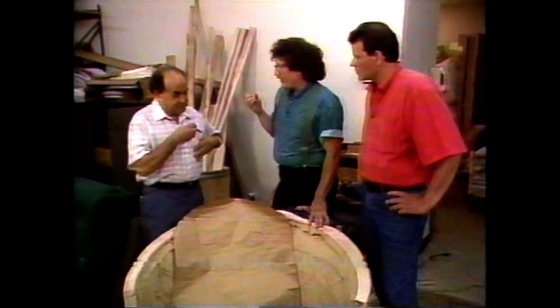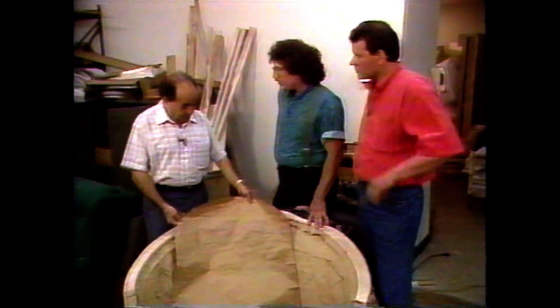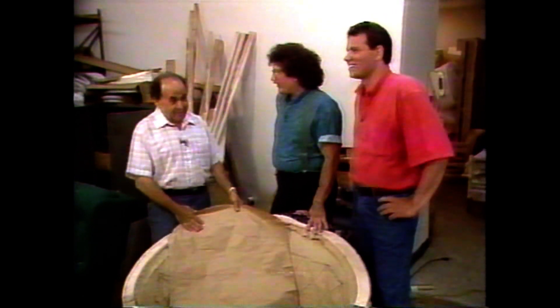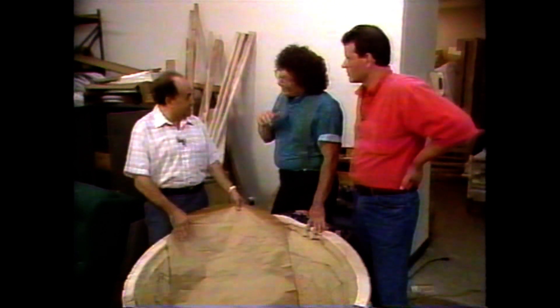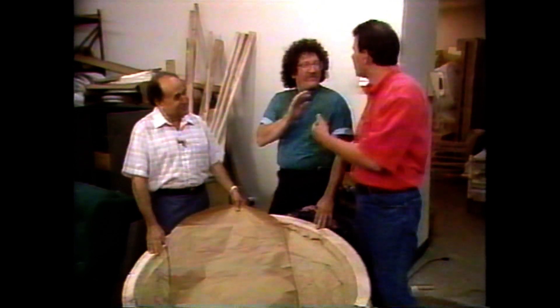Are feathers and down still being used? Well, everything is being used — it's a question of economy. The basic economy is to use just a foam slab, maybe four or five inches thick. The next step up is foam with a Dacron wrap. And then it would be foam with feathers — but feathers are going to be too expensive for us. So let's go with the foam with the Dacron wrap.